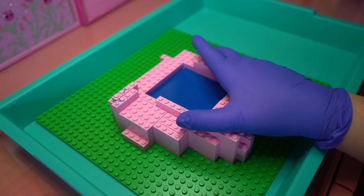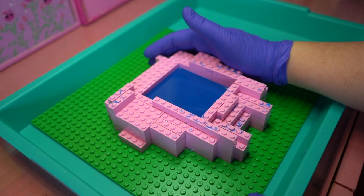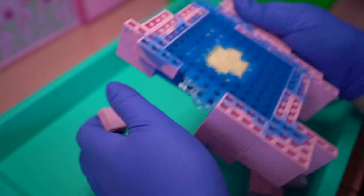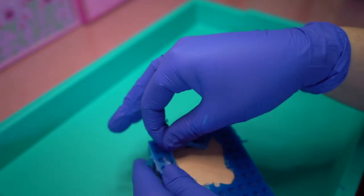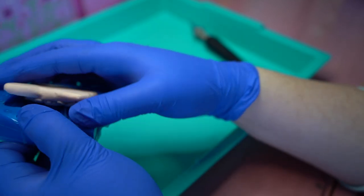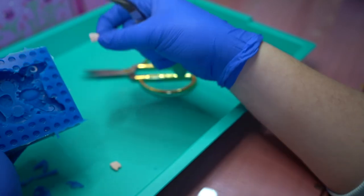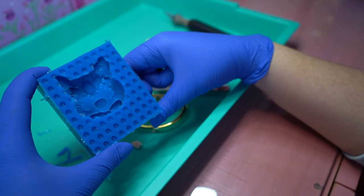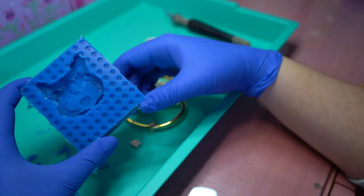It's another wonderful morning — it's another wonderful day — and it's time for us to unmold. Easy peasy. This is so much easier to navigate. Not too bad — just a couple little bits that got stuck. There isn't too much cleanup to do on this, so I'm just going to go straight ahead, put some gold in there and pour some resin.